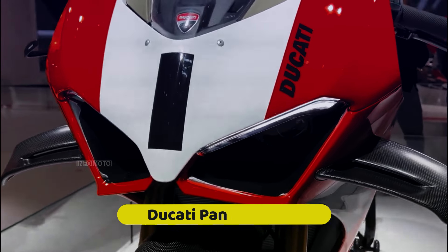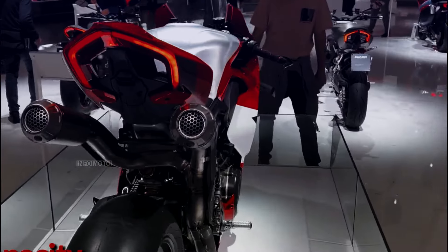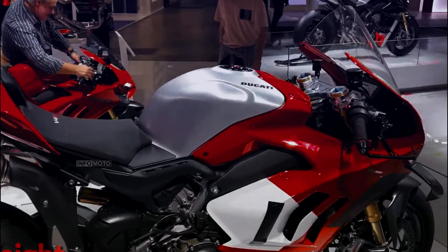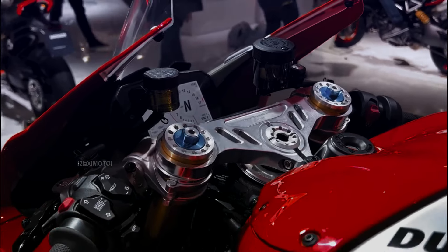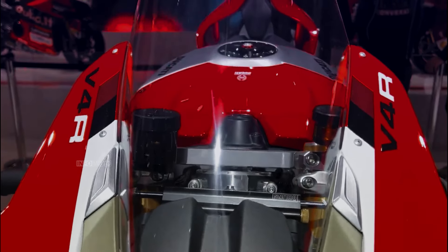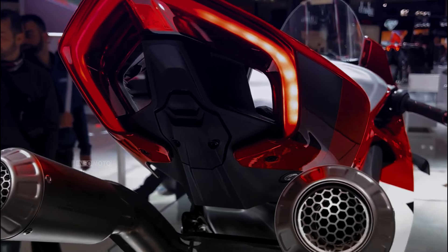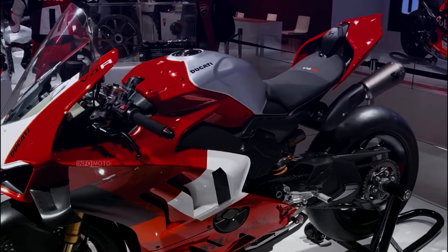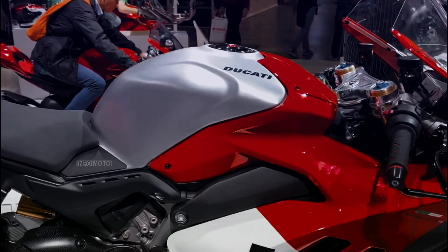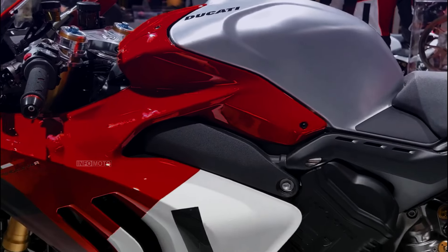Number 3: Ducati Panigale V4R. The Ducati Panigale V4R is a top-performing superbike of 2024, boasting advanced features and technical specifications. Based on Ducati's MotoGP and World SBK championship bikes, it is race-oriented for the road, featuring aerodynamics, engine performance, chassis design, ergonomics, and electronics. The powerful liquid-cooled four-stroke Desmodromic 16-valve DOHC 90-degree V4 engine delivers 218 horsepower at 15,500 RPM, and with non-homologated racing exhaust, it can reach up to 237 horsepower.